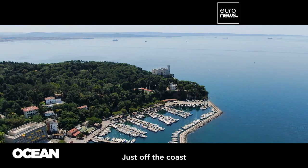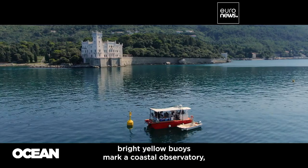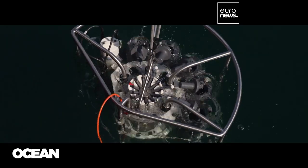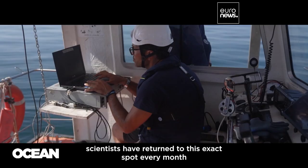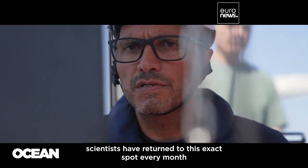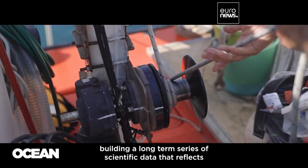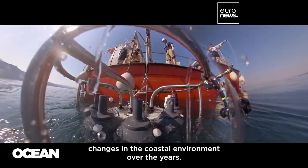Just off the coast, near Miramare Castle in Trieste, bright yellow buoys mark a coastal observatory, part of Italy's long-term ecological research network. Since 1986, scientists have returned to this exact spot every month to collect water samples and take various measurements, building a long-term series of scientific data that reflects changes in the coastal environment over the years.